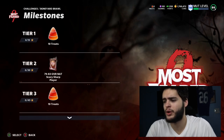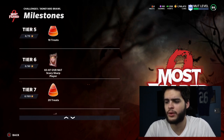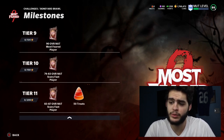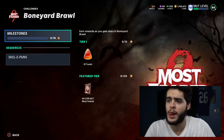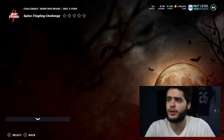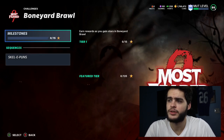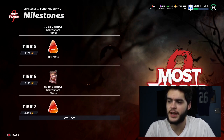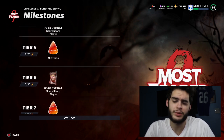We also got Boneyard Brawl. This is where you do get your 90 overall player — I believe you get another 90 overall player there as well. You can get one from here and one from the potions. For now, you can do up to 100 stars, and as of now the best reward you can get is the 83 Day Seven Scary Sharp, which actually isn't that bad.